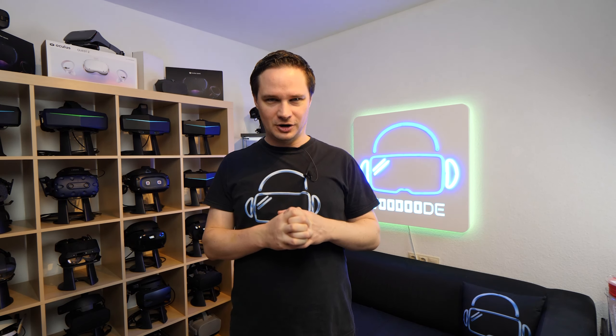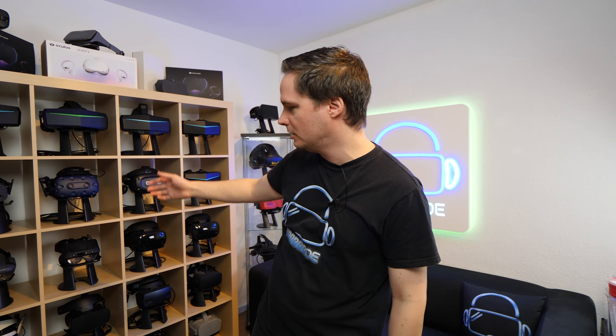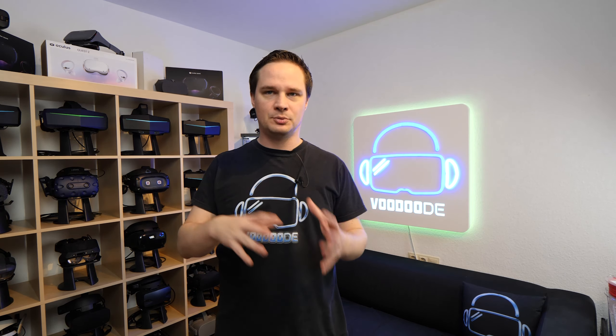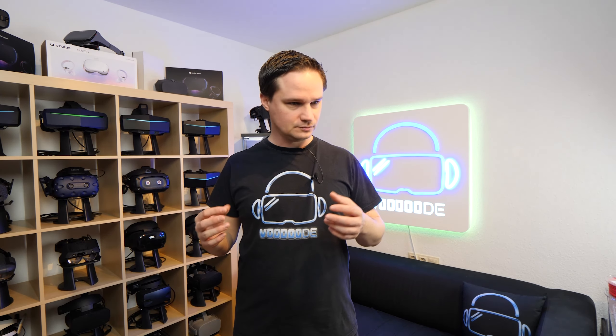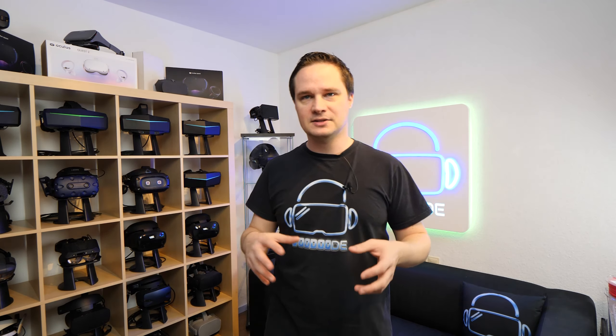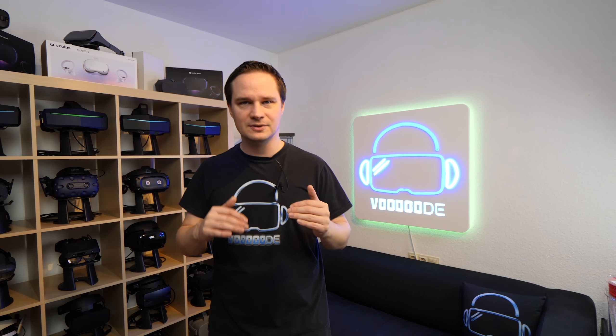The last of the ten things is of course the price. We have very expensive VR headsets like the Pimax headsets, the Vive Pro, and the Valve Index. I'd like to see prices reduced further — perhaps an Oculus Quest 3 for 200 dollars so everybody can afford it, but also high-end VR headsets for around 600 euros.